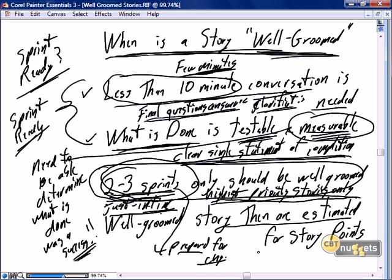A well-groomed story has enough information to allow the team to go into an estimating game and quickly come up with the number of story points. That's the final step in grooming, already covered in the estimating nugget. So the final step in grooming is estimating and assigning the story points, so the story is ready for sprint plan part one.